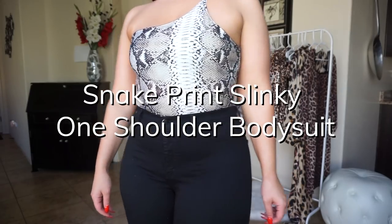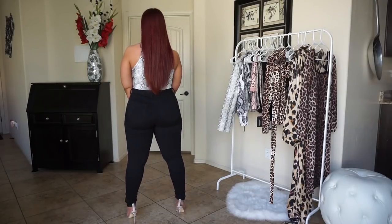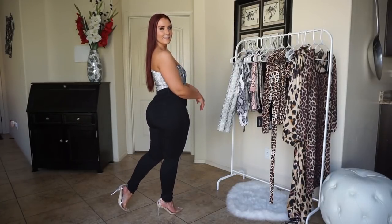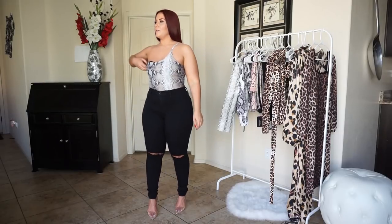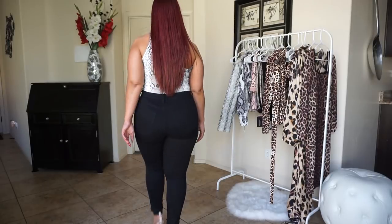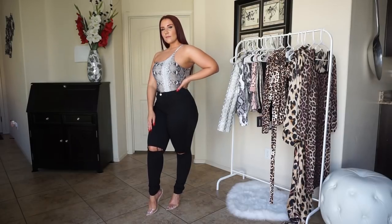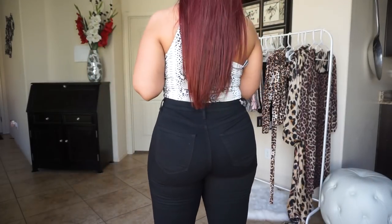So this is the tan snake print slinky one-shoulder bodysuit. I think I definitely ordered a larger size than I needed — I thought it was going to be a whole lot tighter and as it turns out it's not tight at all. It is a little loose up here at the top and it does kind of keep coming down, so I would definitely need to order a smaller size.